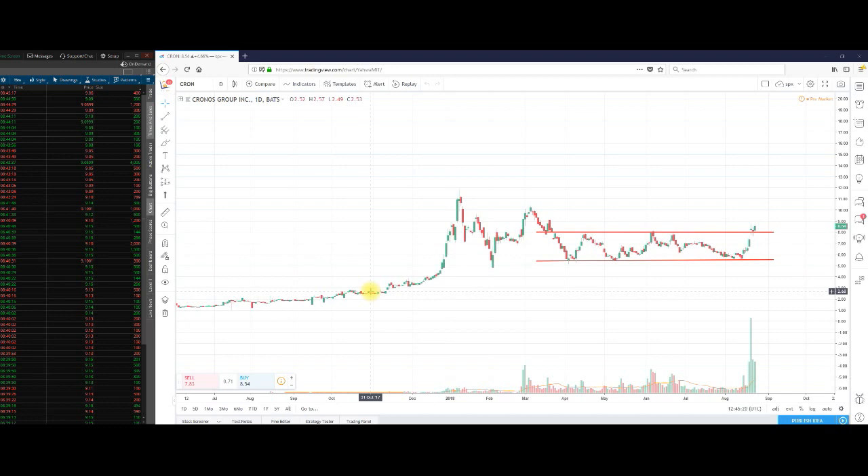Hello, ShortMeTina once again from ShortMeTina.com. Doing a pre-morning, before the bell, pre-market video recap on ticker CRON.